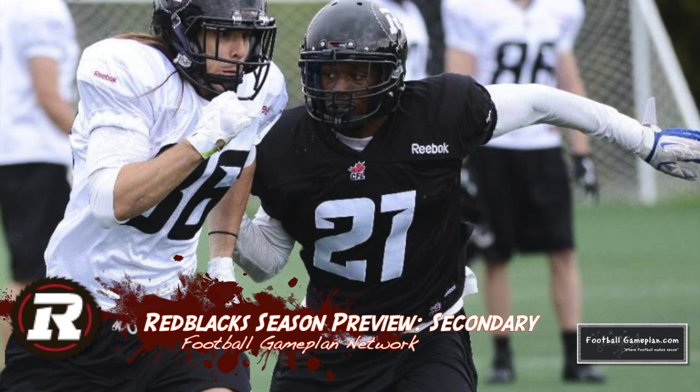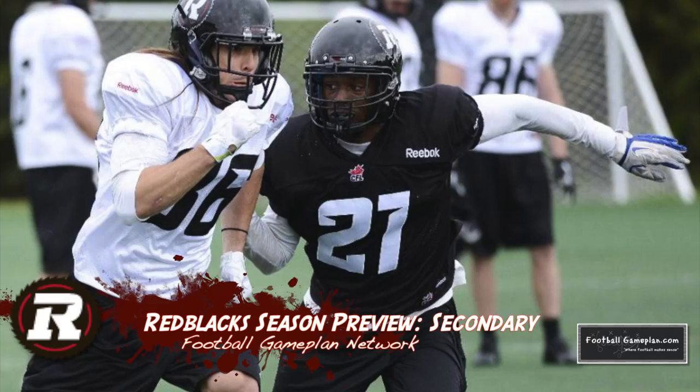Second year vet Seth Williams also factors into the mix, mostly on the corners. This unit in my opinion has talent, but depth could be a concern moving forward.